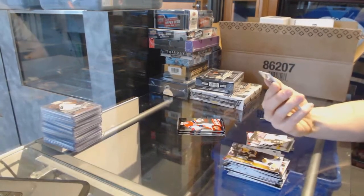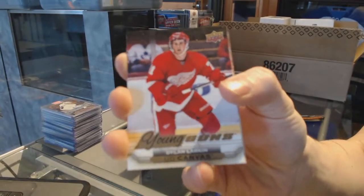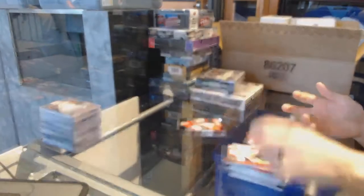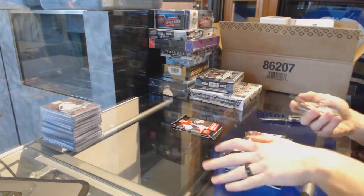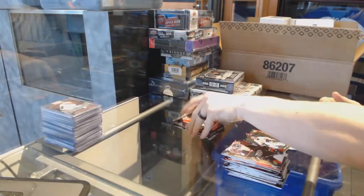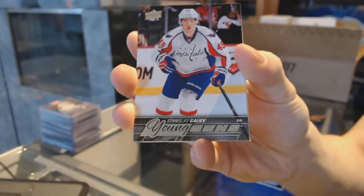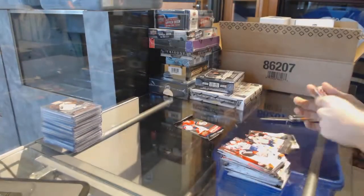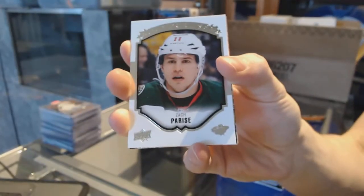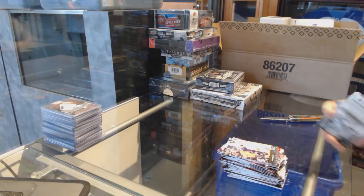Young Guns canvas for the Detroit Red Wings, Dylan Larkin. Shining Stars for the Nashville Predators, Pekka Rinne. Young Guns for the Washington Capitals, Stanislav Galiev. Portraits for the Minnesota Wild, Zach Parise.